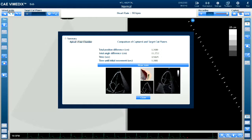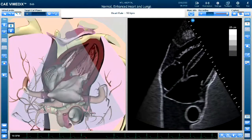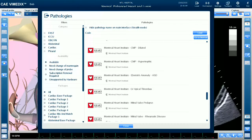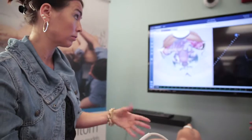Biomedics has been designed to have a plethora of content to really enrich the learning experience for clinical trainees. This includes a large library of pathologies, and among these are some pathologies that are difficult for trainees to get exposure to during their regular clinical training.